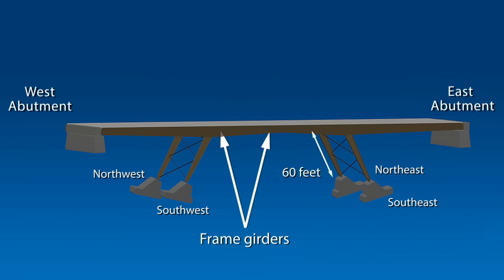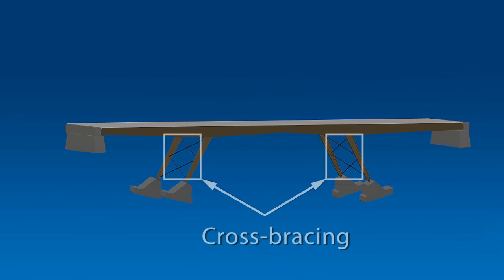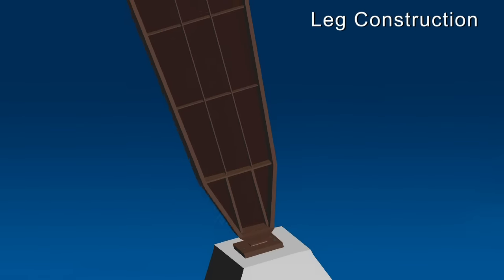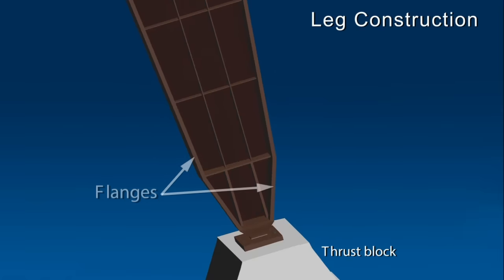Each leg was about 60 feet long and oriented at an angle with respect to the frame girders. Each pair of adjacent legs were connected by cross bracing. This design is referred to as a K-frame, due to the way the frame girders and legs form a shape similar to an elongated K when placed on its side. Each leg was constructed of welded steel plates forming an I-shaped cross section. Each leg narrowed from top to bottom and then tapered to a shoe that rested on a reinforced concrete thrust block.